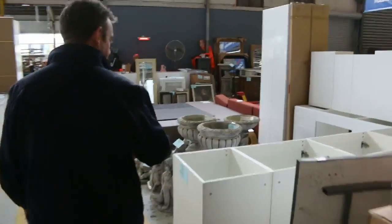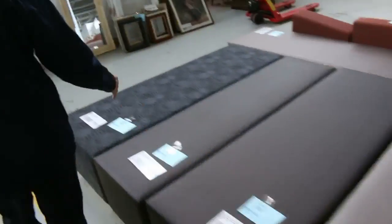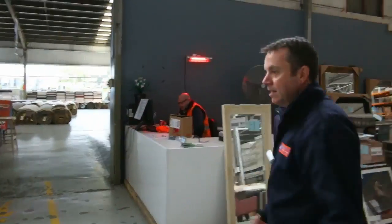Through here there's some outdoor pots and garden pieces, and the beautiful ottomans there. Paintings and chairs — all sorts of gear in our home renos auction, also kicking off at 10 o'clock. Have a look at their video — it's worth a look. Thanks for watching mine. I hope to see you on the day.